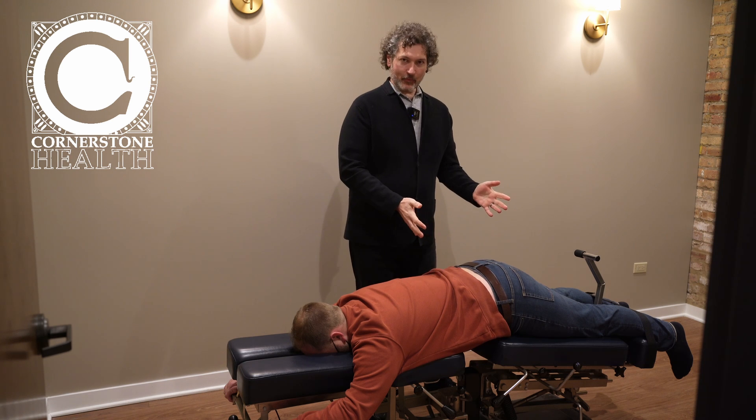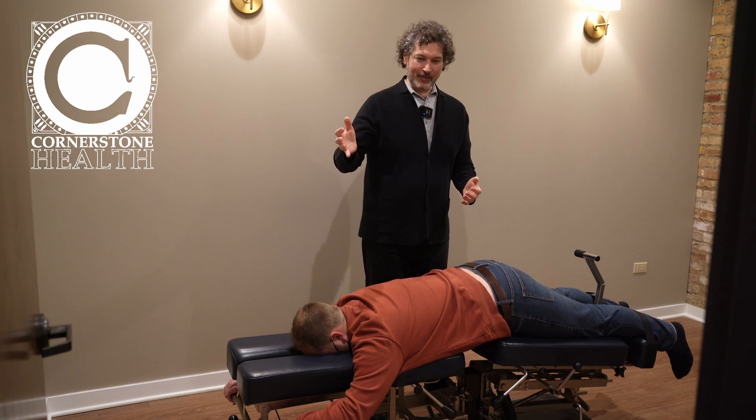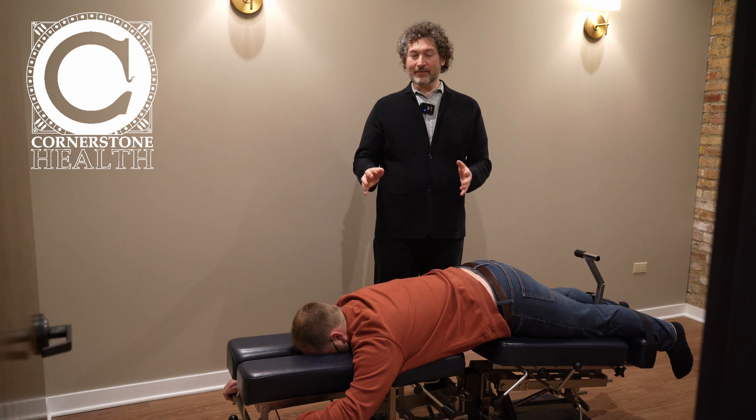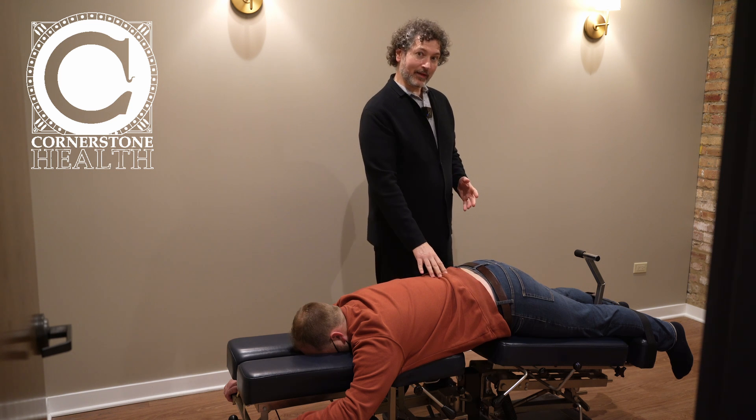We get miracles happening with the F&D table right here. People come walking in that door staggering — they can barely walk, they're crying. I like to bring them straight back here and do some F&D work: flexion distraction for the low back, where the pain is coming from via the sciatic nerve.